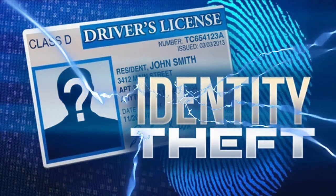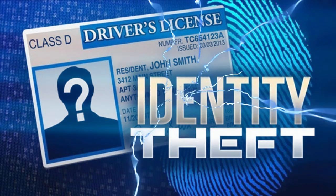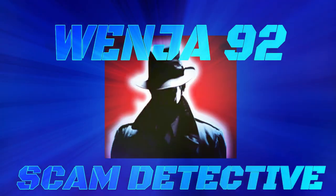Your expiration is 09/25. If it is correct, press 1. If not, press 2. Please enter your CVV2 number.